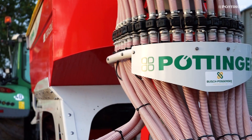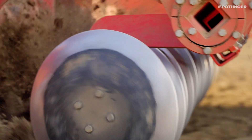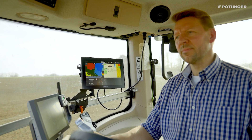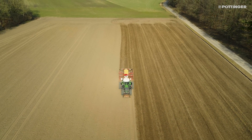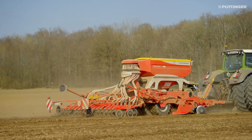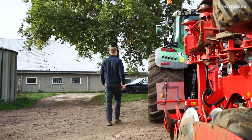We have been impressed with the Purtinger Terrasem C4 on the farm, thanks to its uniform depth control here in our hilly terrain. We are also pleased with the software in the CCI 1200 that uses application maps. These features were a decisive influence for our choice of purchase. Operating the machine was quite easy for us to handle and it can be easily used here on the farm, even when we have new harvest workers.